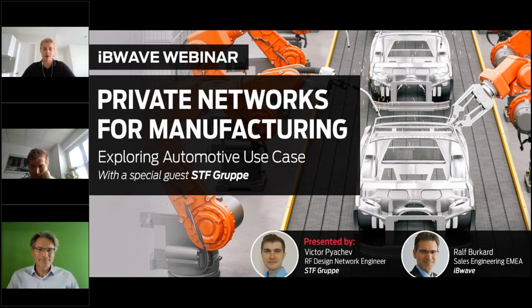My name is Daniel, I work at IBWave in marketing. I'd like to welcome our speaker Ralph Burkhard from IBWave. Ralph is a sales engineer at IBWave for almost eight years, with close to 30 years in the telecommunications business. He's happy to host this webinar today from Germany.